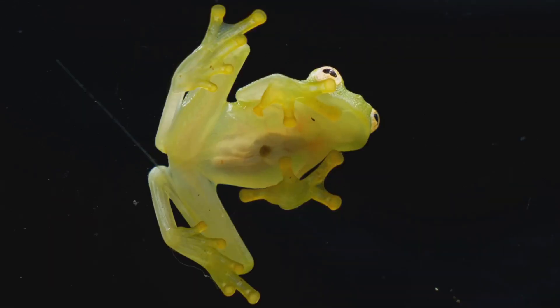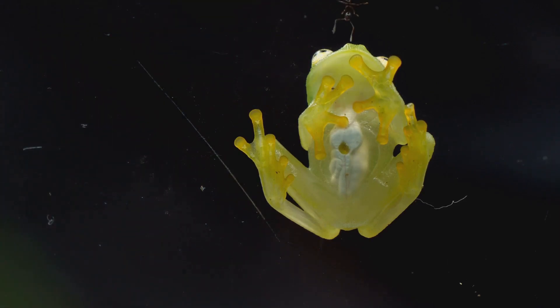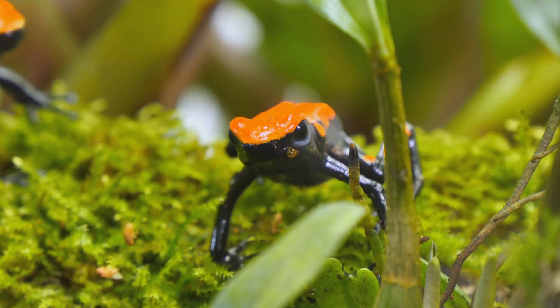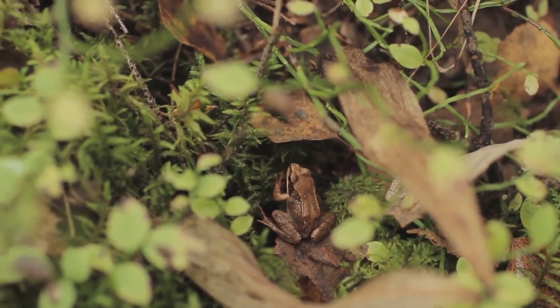Many species of glass frogs have translucent bellies revealing their internal organs — heart, intestines, even their tiny bones. It's like looking into a living x-ray. Unlike other frogs that rely on bright colors or patterns to stay safe, glass frogs have mastered a different trick: near invisibility.